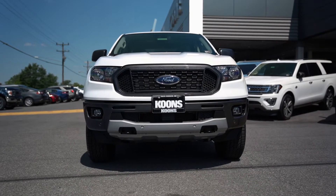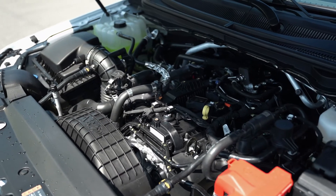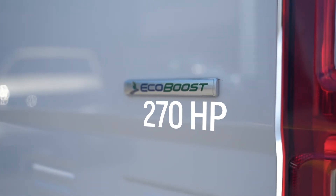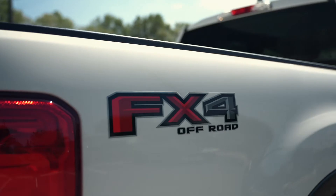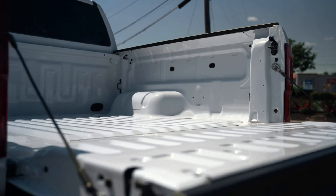First, let's look at the powertrain. It has the powerful and peppy 2.3-liter EcoBoost engine with auto start-stop technology, giving you 270 horsepower and 310 pound-feet of torque. With four-wheel drive and the FX4 package, this truck is ready to go anywhere.